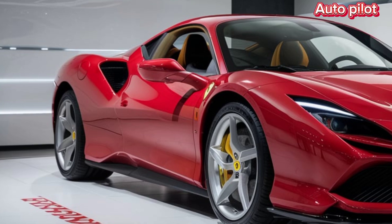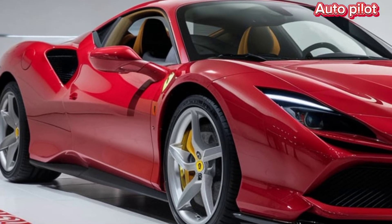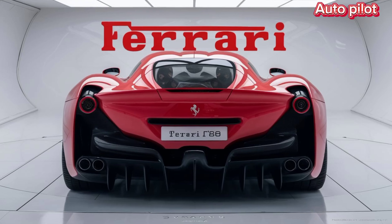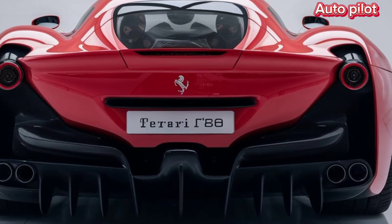In summary, the 2025 Ferrari F80 isn't just about speed — it's a glimpse into the future of automotive technology. Combining power, design, luxury, and safety, it's the perfect blend of art and engineering. If you're a fan of cutting-edge performance and Ferrari's legendary craftsmanship, the F80 is a car you'll want to keep an eye on.